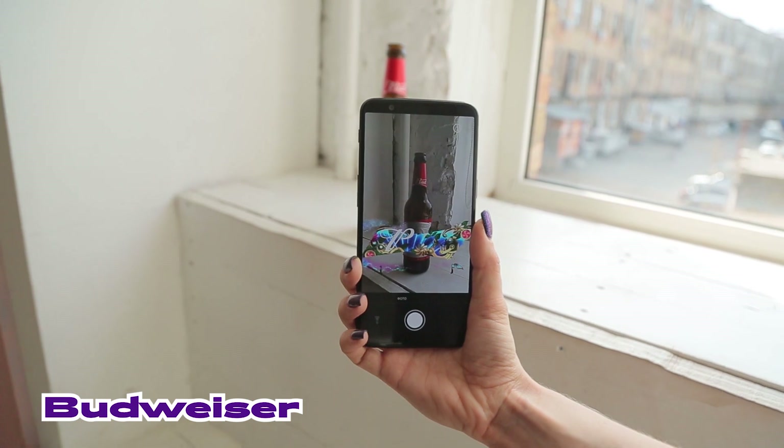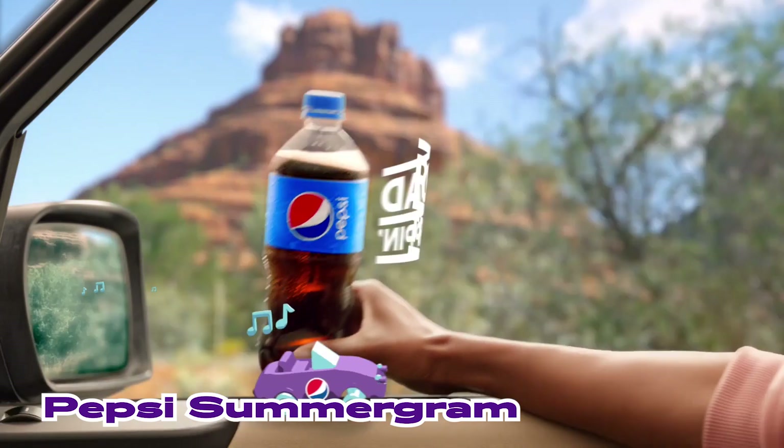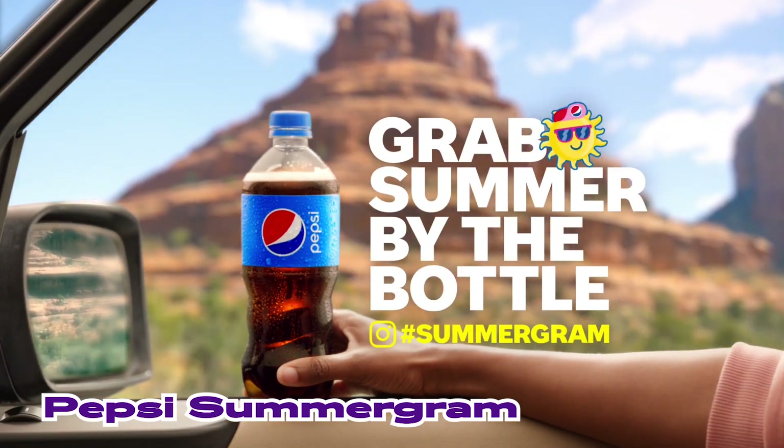It's not only about label tracking, however. For example, Pepsi used branded Instagram masks for their Summergram campaign. But there is one beverage brand that managed to launch a chain reaction of more and more augmented reality clones appearing on the market.